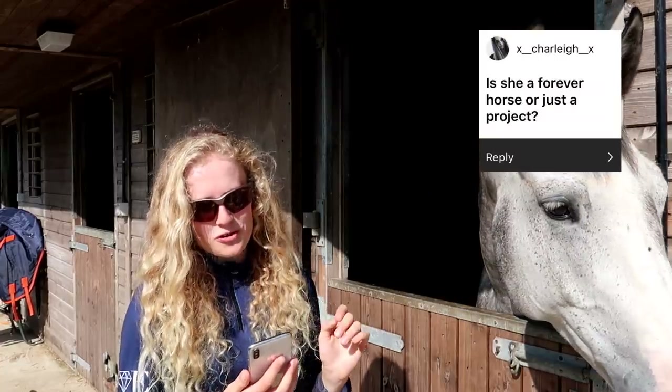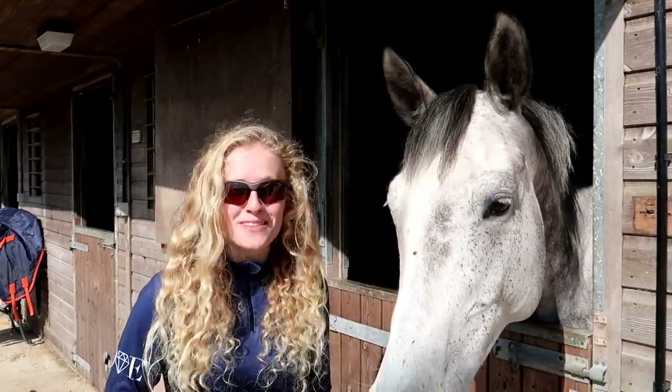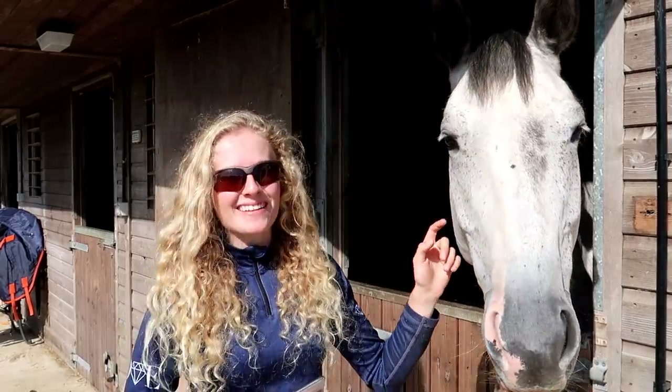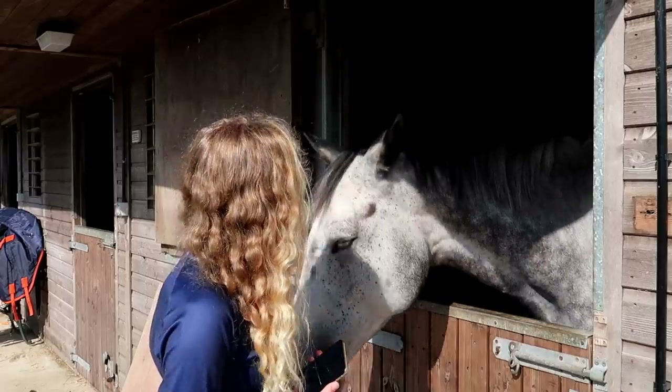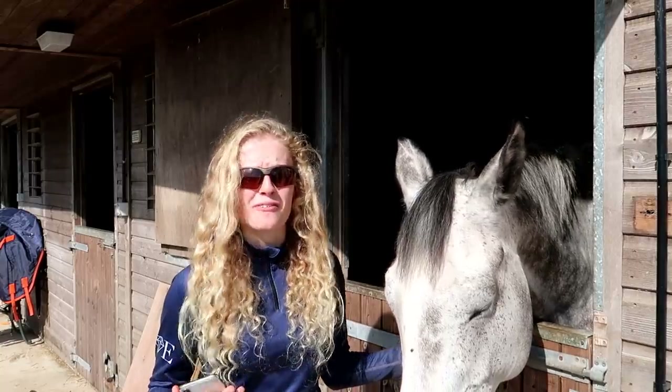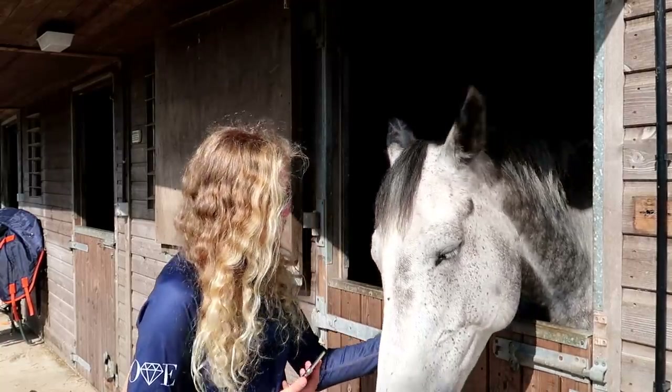The next question is: is she a forever horse or just a project? I hope that she's a forever horse. Obviously if things go well I'd like her to be a forever horse. I haven't bought her as a project to sell on — I bought her as a potential forever horse. So I guess we'll just have to see how it goes.